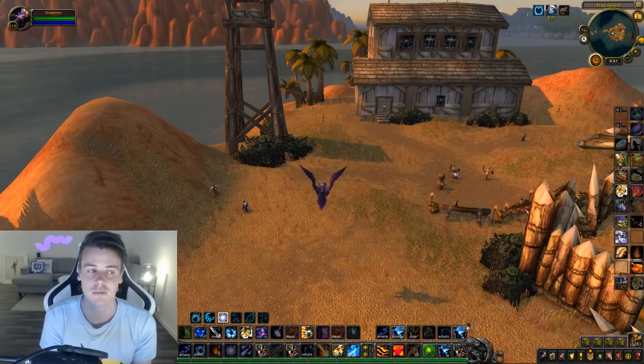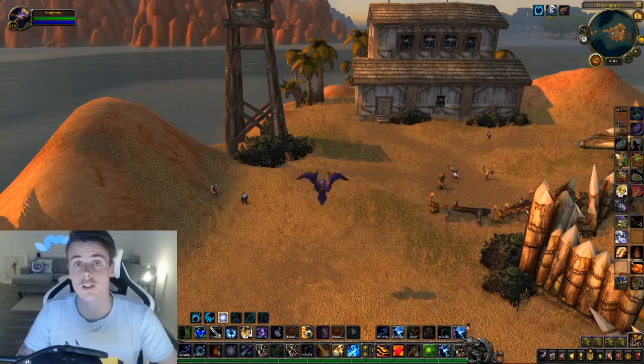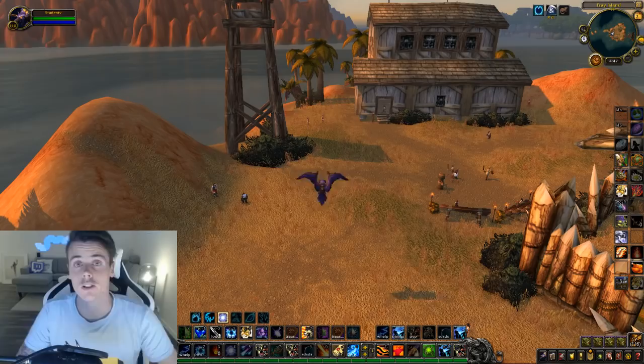I went to look for different farms — farms that used to be good but got nerfed — and I thought maybe they're going to be good again right now. Maybe they changed something with the whole scaling thing that made these farms viable again. And this one in particular is really, really good.